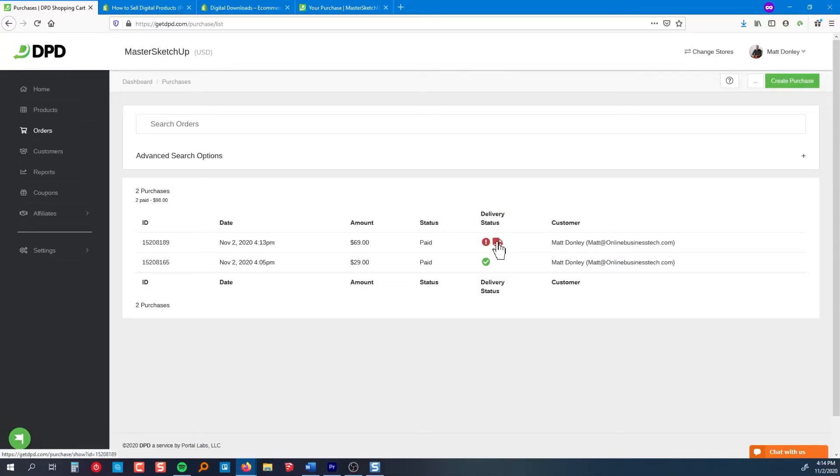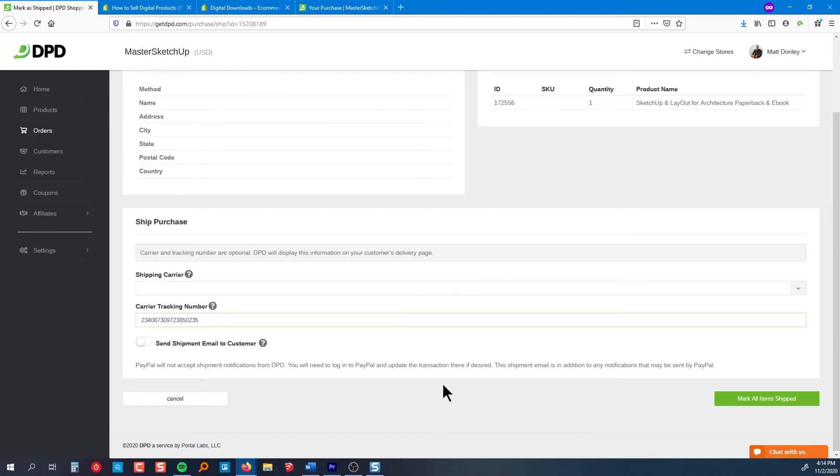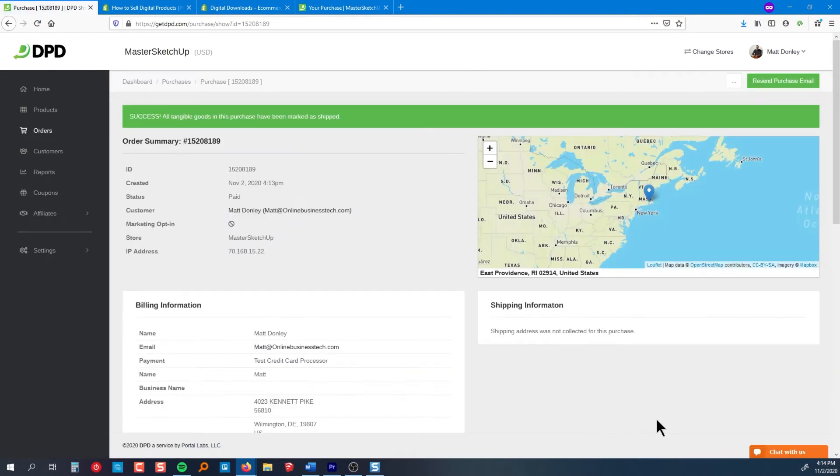Orders appear on the orders page on your dashboard, and if there's a physical product that needs to be shipped, you'll see an icon on the order. Once you've shipped it, you can mark it as shipped and you're all set. DPD has all the basic features you'd expect for simple physical products like tax and shipping calculations, but if you need more advanced features like product variations, image galleries, or direct integrations with drop shipping services, you're probably better off using a different platform.